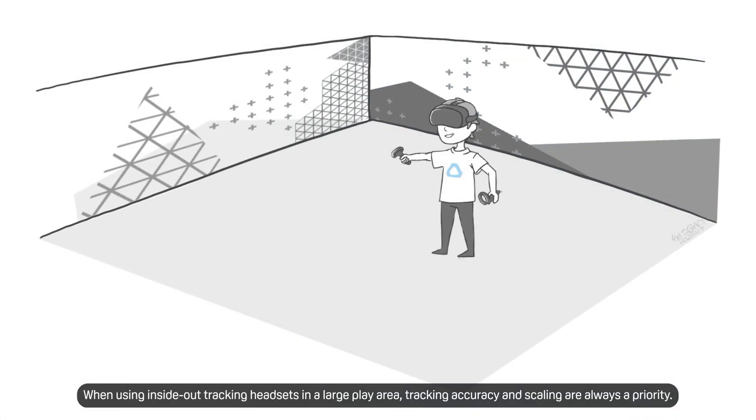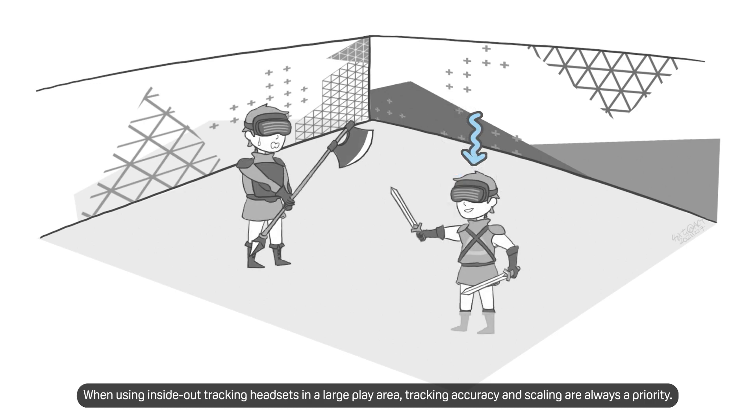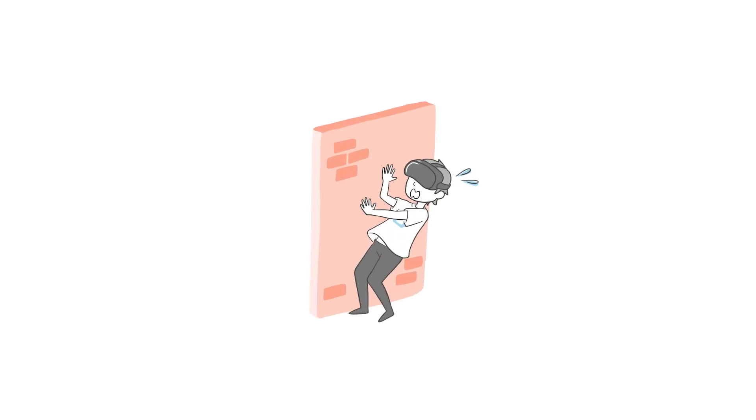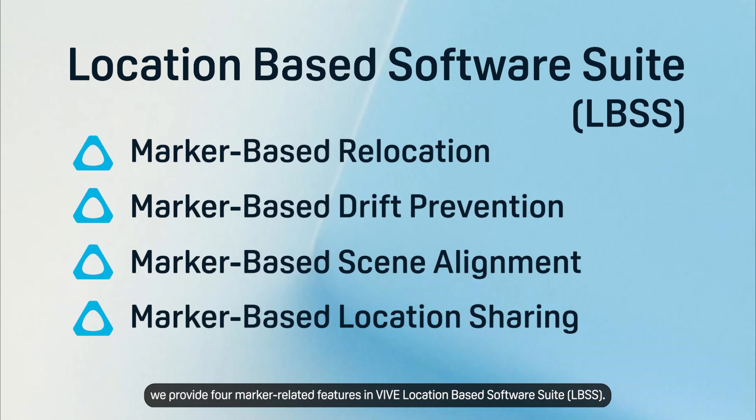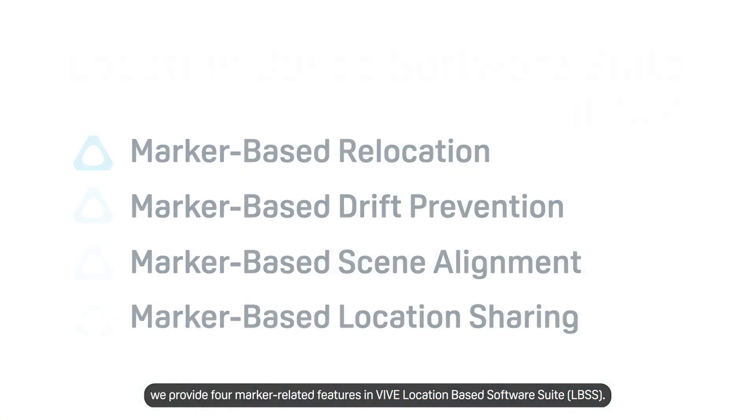When using inside-out tracking headsets in a large play area, tracking accuracy and scaling are always a priority. If the virtual scene is not aligned with the physical environment, not only will the user experience be affected, but players might also encounter unexpected physical objects or even collide with each other. To address these challenges,